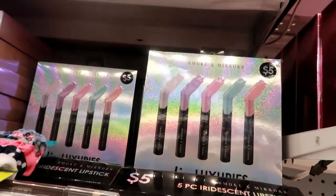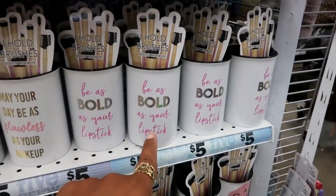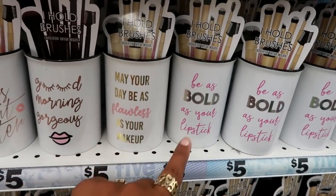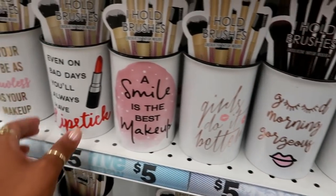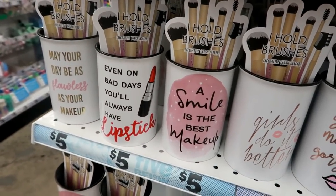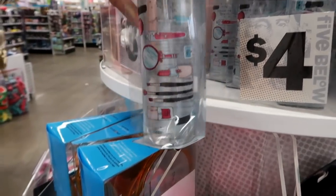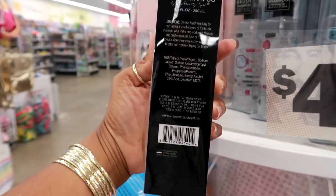It looks like they may have added some new decorative brush holders since my last visit — these are super cute for five dollars. I like that one. There's also makeup brush shampoo for four dollars by My Beauty Spot.